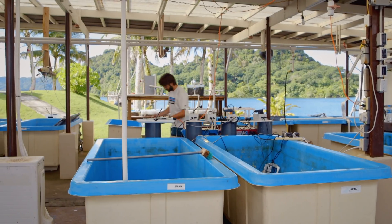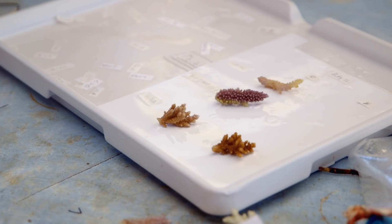The next day, after they've been subjected to this, we score them for bleaching, comparing the heated and control samples to see which do best under these circumstances.